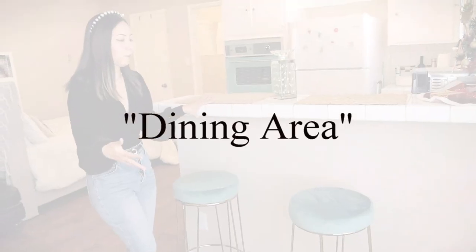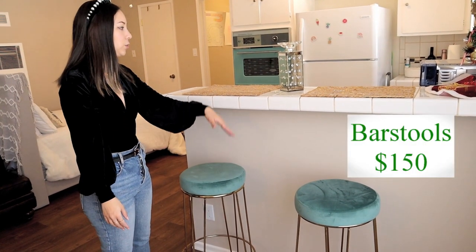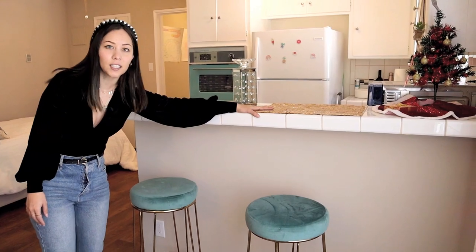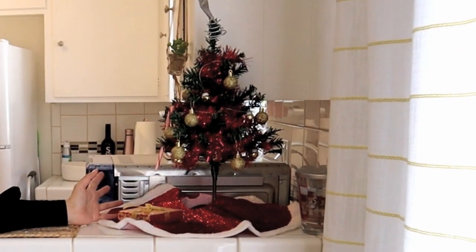I wanted to make it a little bit Christmas-like, so I put this right here. This is a way for me to save on dining room space — just having bar stools and putting these placemats here. So this is where I eat my dinner, my breakfast, my lunch. And this Christmas tree I got at the Dollar Tree store — $8 total.